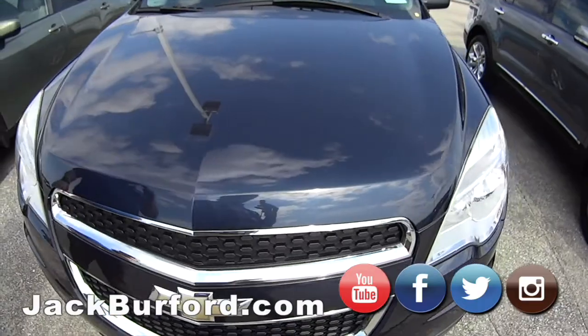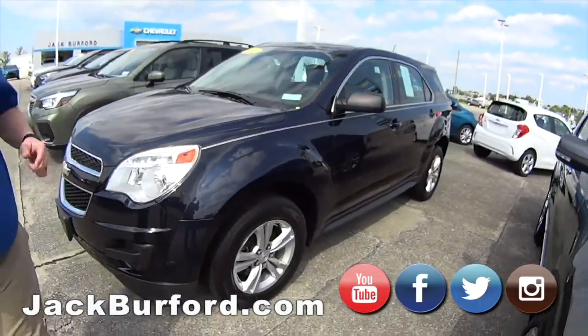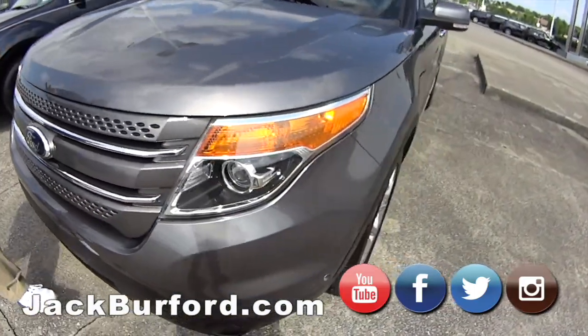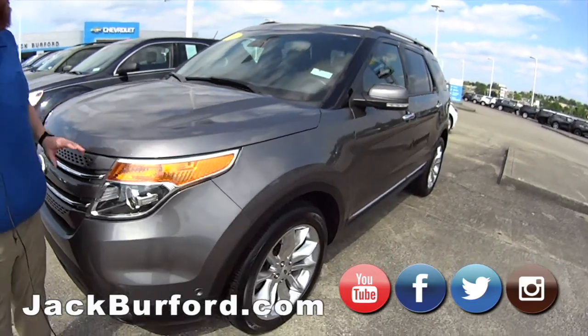The 2015 Blue Velvet Equinox — makes me think of an Elvis song. This is a great vehicle right here. We just got it on trade — one of our employee's girlfriends traded it in.